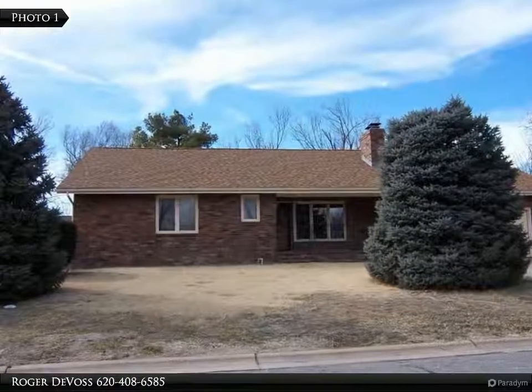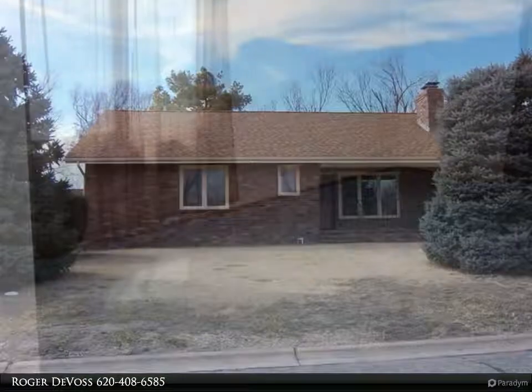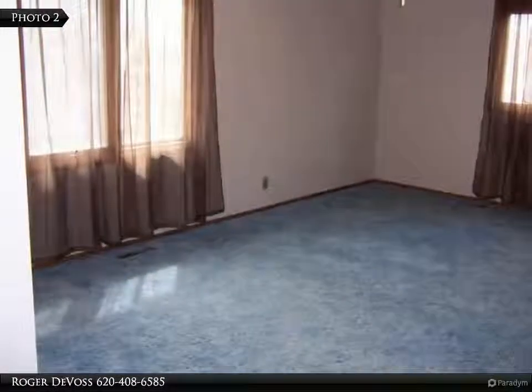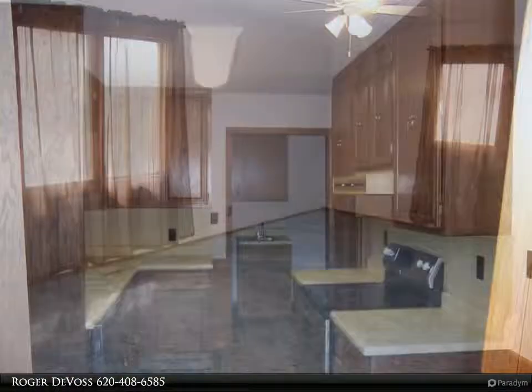This nice brick home has over 1800 square feet, plus a basement. The large living room has a gas fireplace and is open to the dining room. The kitchen has loads of cabinets and the large main utility is off the kitchen.